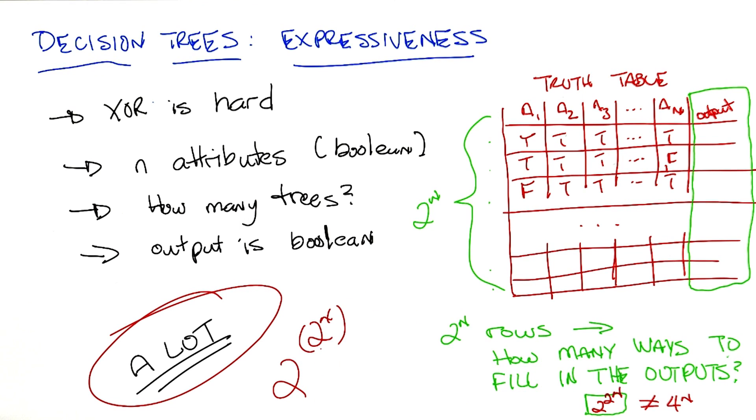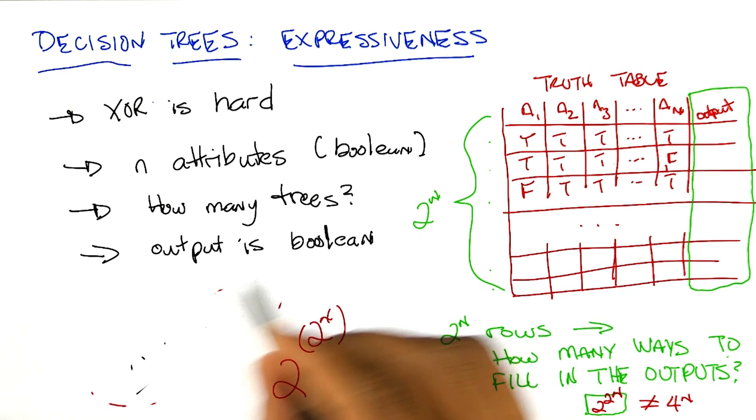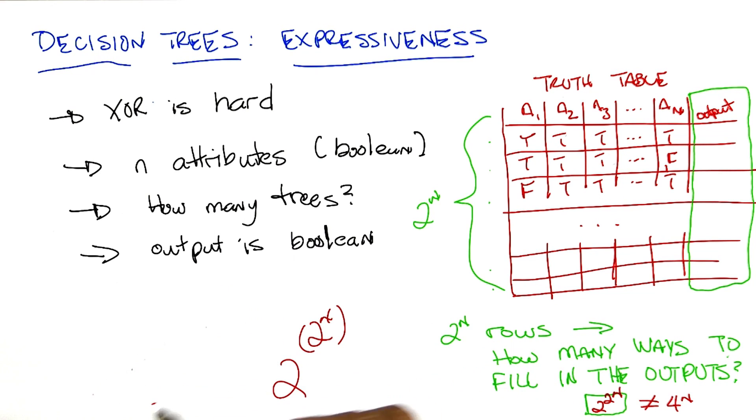Now, how big of a number do you think that is, Michael? I'm going to go to my go-to place and just say a lot. It is in fact a lot. I'm going to tell you that for even a small value of n, this gets to be a really big number. So for n equals one, it's two to the two to the one, which is four. That's not a big number. What about two? For two, it's two to the two to the two — two to the two is four, so it's two to the four, which is 16. What about three? That's two to the eighth, which is 256.